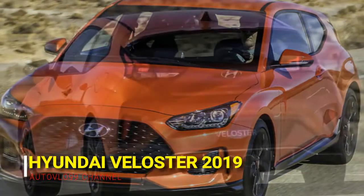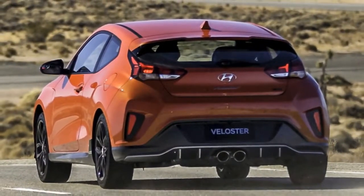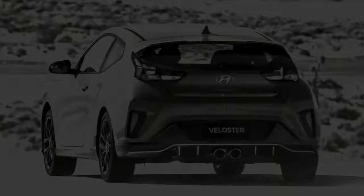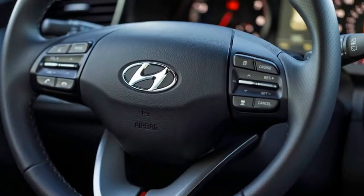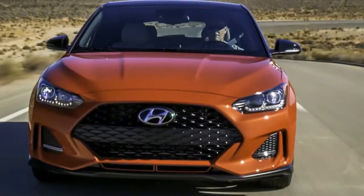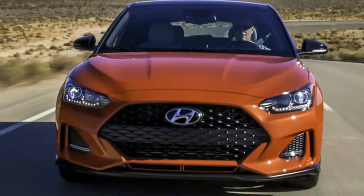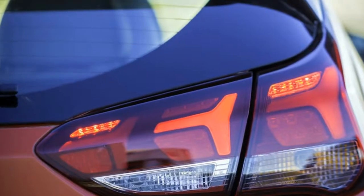Hard to believe the Hyundai Veloster is only now coming into its second generation after eight years on the market. Our surprise is likely due to the fact that the Veloster, like the ancient American alligator Mississippiensis, lives mostly out of the way and hasn't changed much in its time here. Hyundai planners worked up a restrained evolution for the 2019 Veloster that takes place mostly in the cabin and under the skin in the standard and middle models.